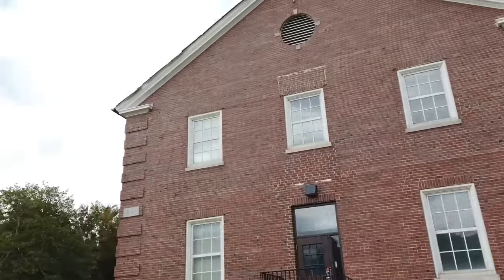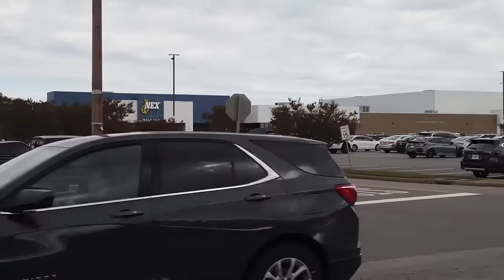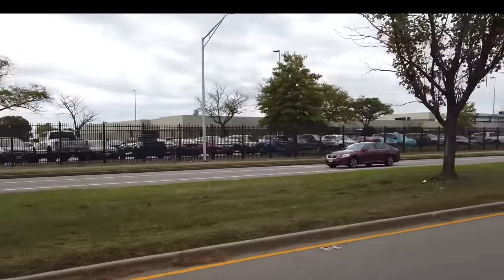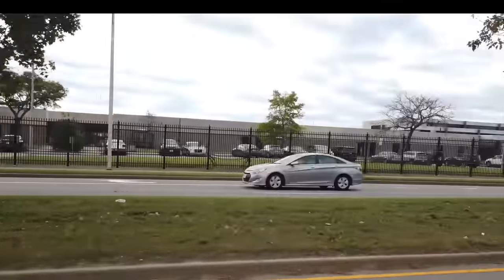To your left is the Navy Exchange Complex, the world's largest naval exchange, which consists of a Chili's, movie theater, tax-free commissary, and mall. On your left is our dental clinic and Sewell's Point Medical, which handles the majority of medical needs.